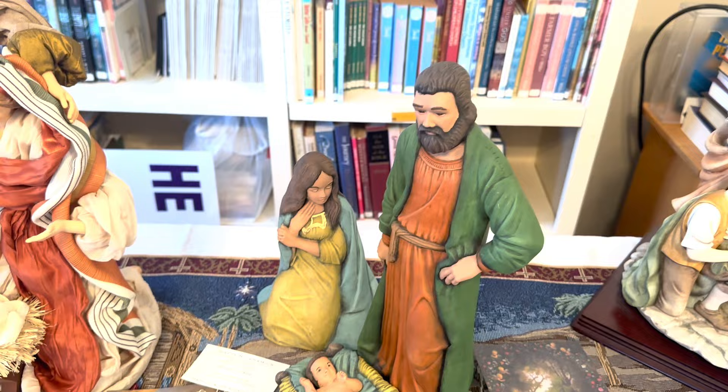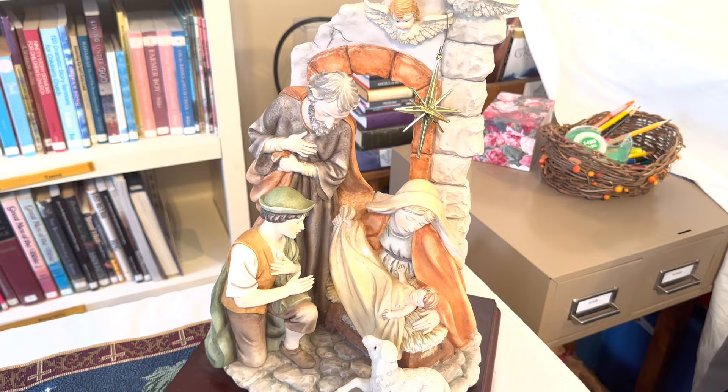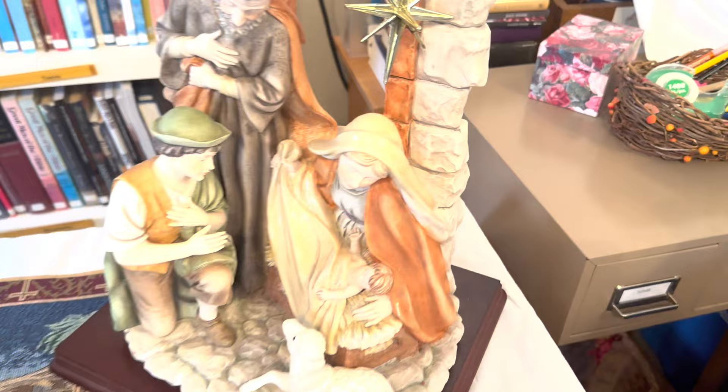This one is cement block — picking that up will give you a hernia! The baby is so sweet. I love that they have very nice expressions on the faces.